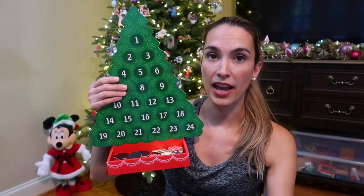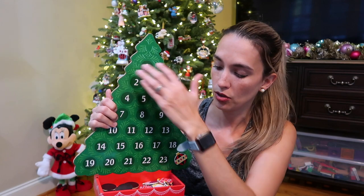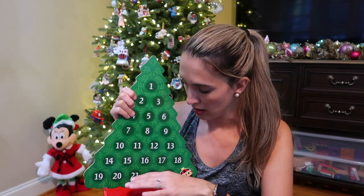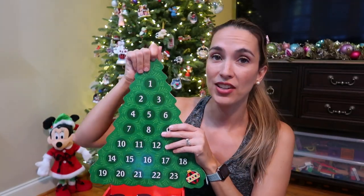This is our wooden advent calendar — highly recommend it. You can count up to Christmas and it's a fun interactive way to count to Christmas with your kids. My kids took the little star but there's also a star you can put at the top to finish the tree. I've had these out in my living room.